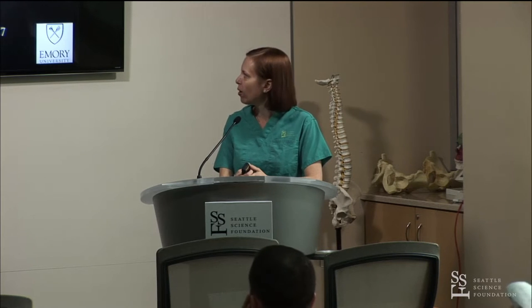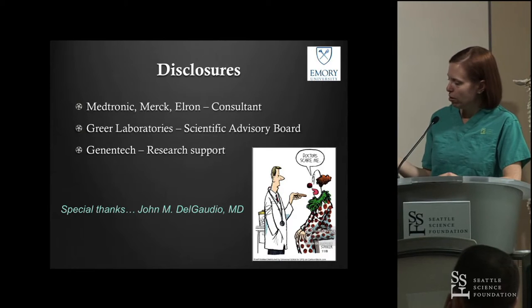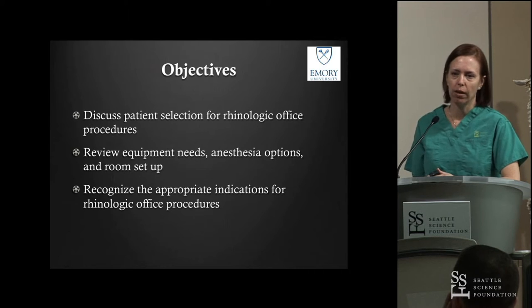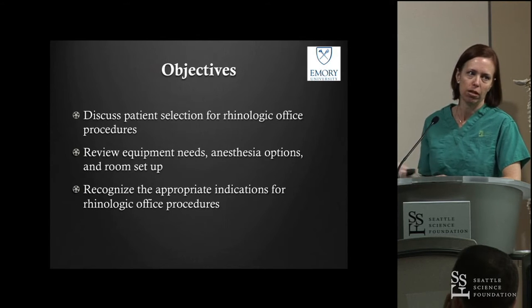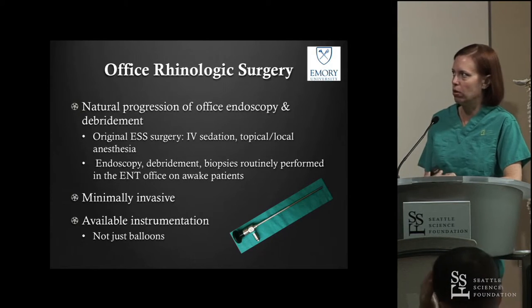To allow patients to experience an option that does not necessarily involve going to the OR all the time. We're going to talk about patient selection, equipment needs, anesthesia, and indications for office rhinologic procedures, and then I'll show some examples of things that we can do in the office.